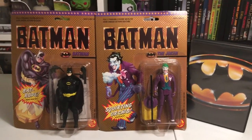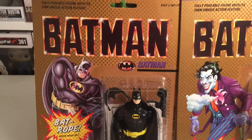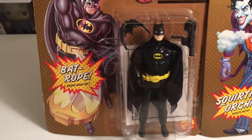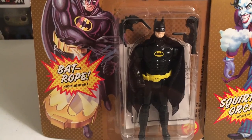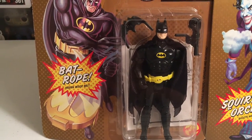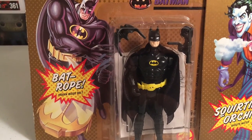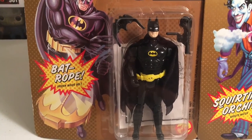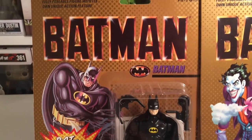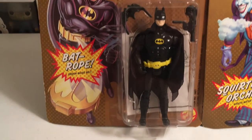So the first figure we got is Batman right there. The artwork on the figure was unbelievable. I still have it in really good condition. It has the bat rope, the utility belt, the cape, the little boomerang, and also the gun he used to shoot so he could get up on the roof. Still in good condition — I got it really nice.